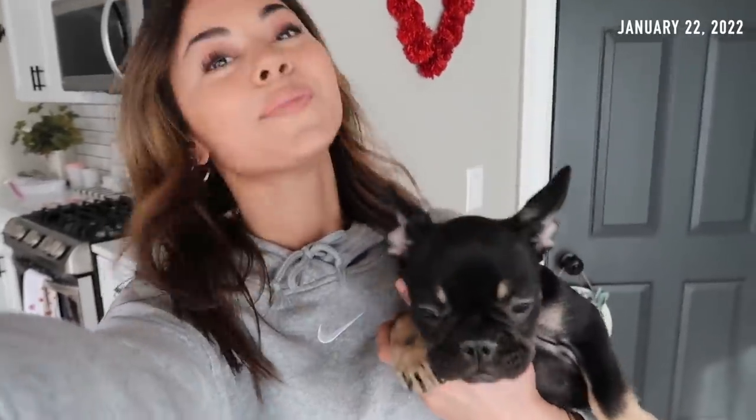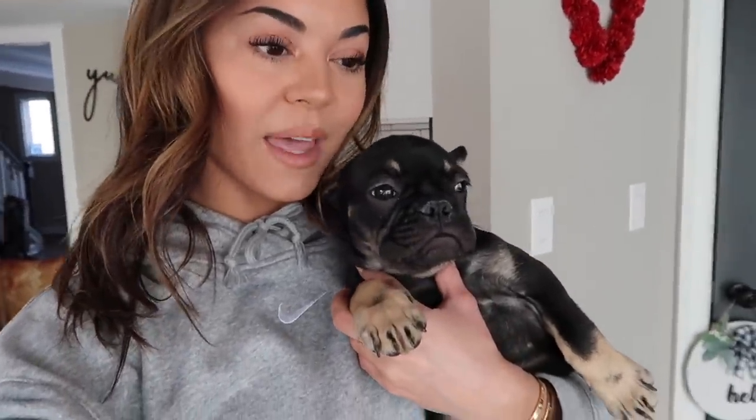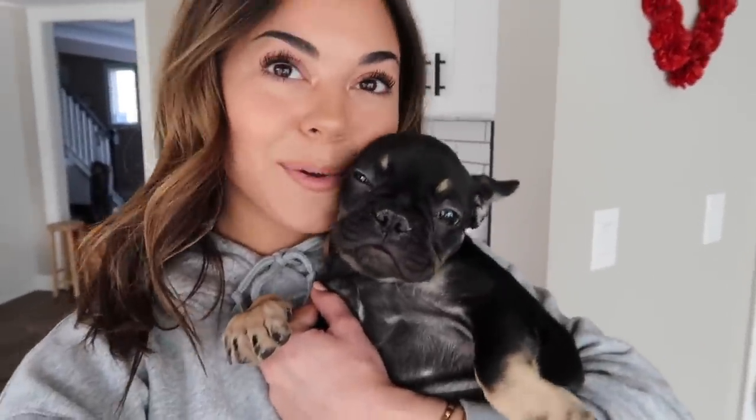Good morning! Today I'm going to be doing a little day in the life of having a puppy. We just woke up not too long ago. Working on potty training right now — it's a little rough at the moment. It is going to be day four today of me having my little baby.